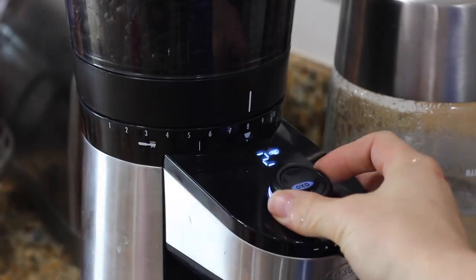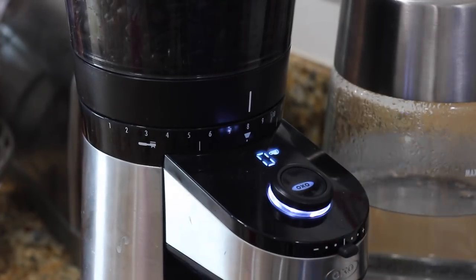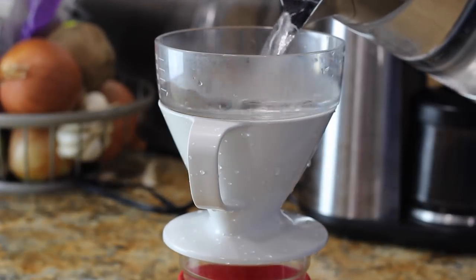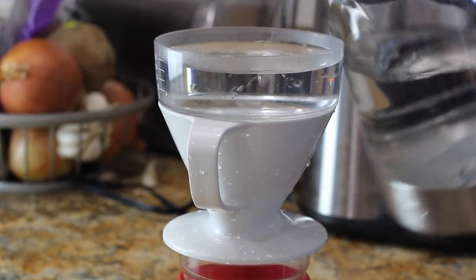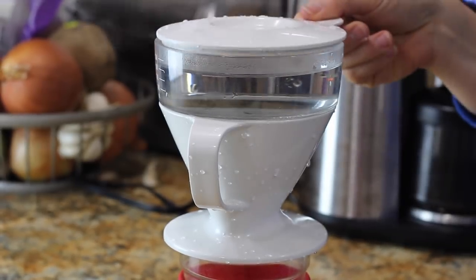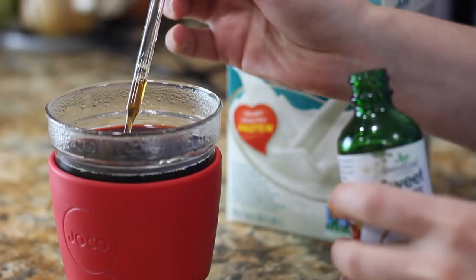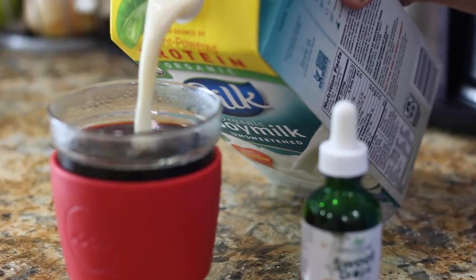I started off my day with a cup of decaf coffee. I have been trying to wean myself off of creamer and just use a little bit of almond or soy milk, so I have just some unsweetened plain soy milk and my favorite stevia drops that I show in pretty much every video now.